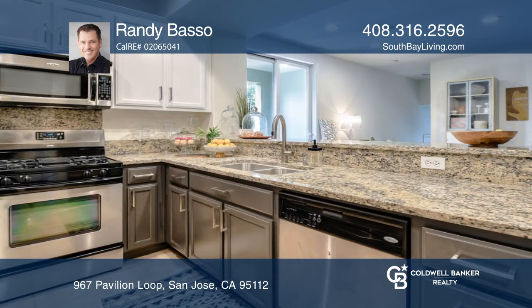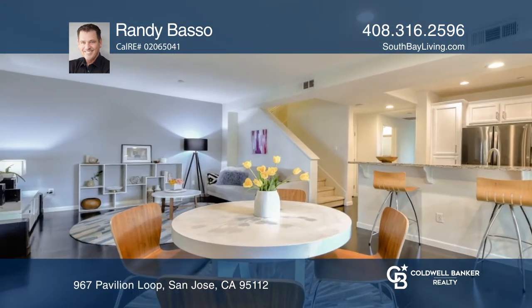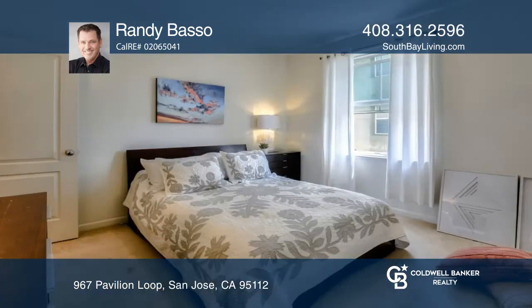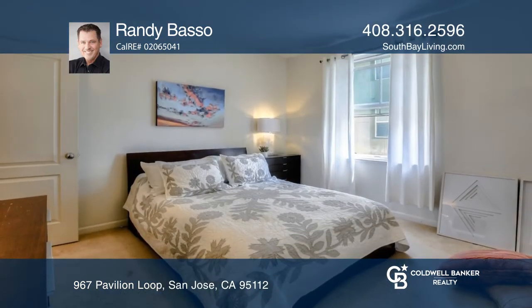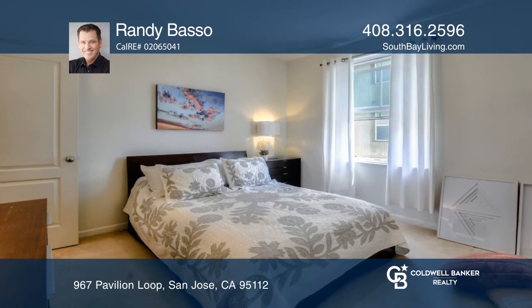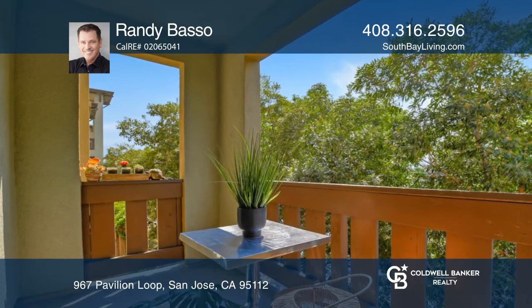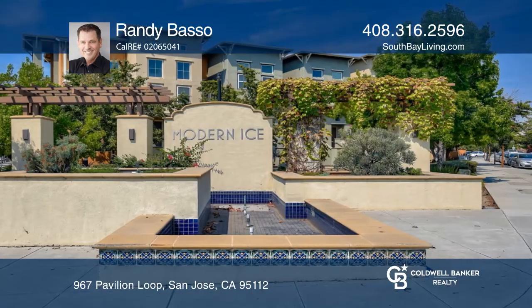The home is light and bright with three balconies, espresso hardwood floors and modern minimalist design. The freshly painted kitchen boasts granite countertops, stainless steel appliances and a breakfast bar. The private level master bedroom features an en-suite bath.